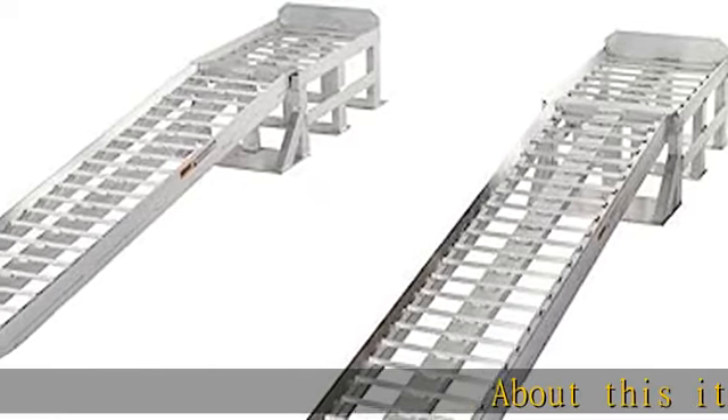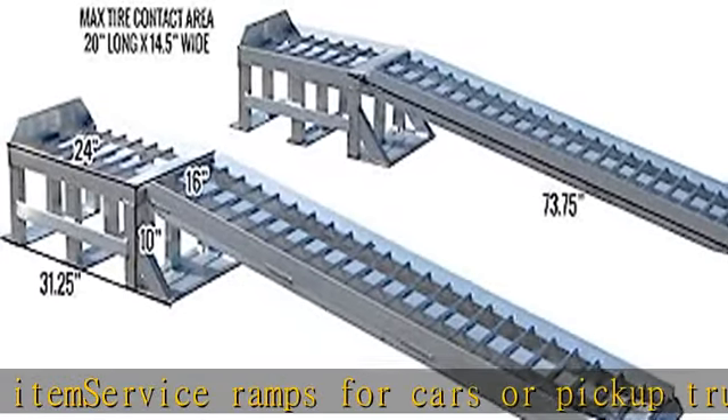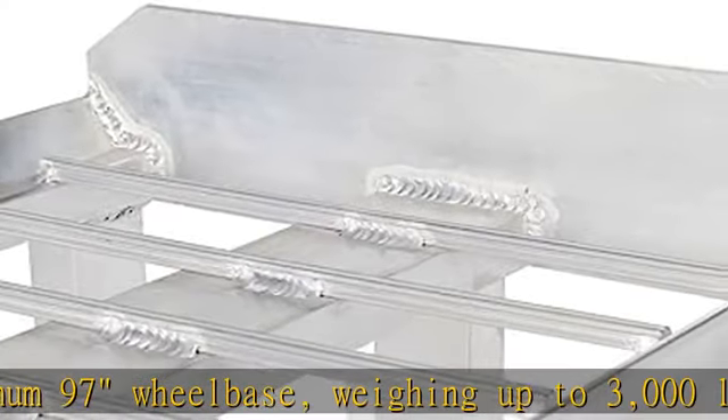Service ramps for cars and pickup trucks with a minimum 97-inch wheelbase, weighing up to 3000 lbs. Package includes two ramps and two platform stands. Low profile 7.6 degree loading angle with a maximum 9.5-inch lift height.